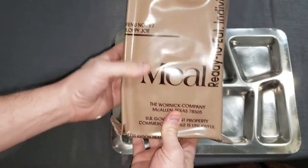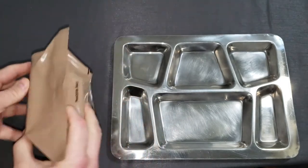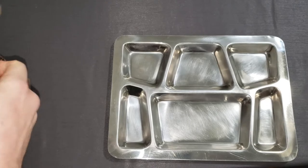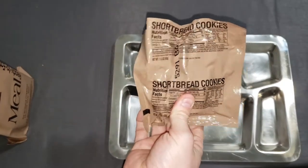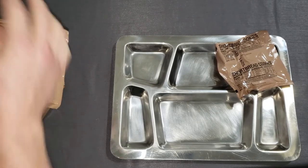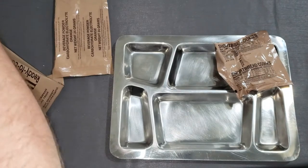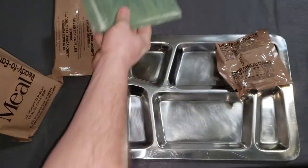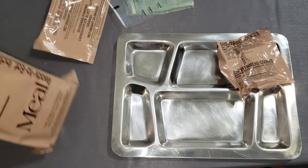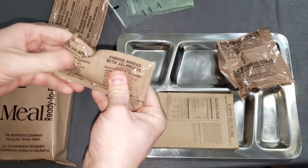We have menu 17 Sloppy Joe from Warnit Company. I don't know if there's a date code on these but this is from 2005. It's got the peelable seal. And the shortbread cookies again — that's weird. We have beverage powder carbohydrate electrolyte orange. It's weird that it's different packaging than I'm used to. And our FRH. Hot beverage bag. There it is — Sloppy Joe filling. We've got the cheese spread with jalapenos.